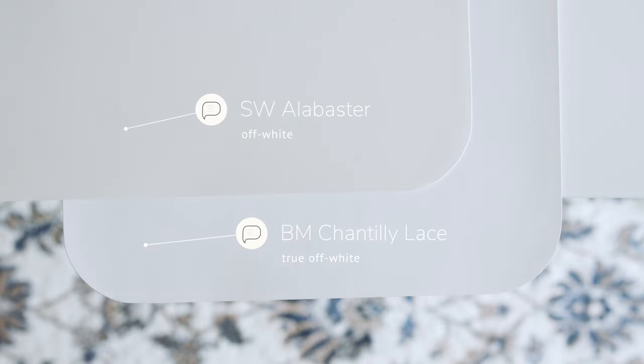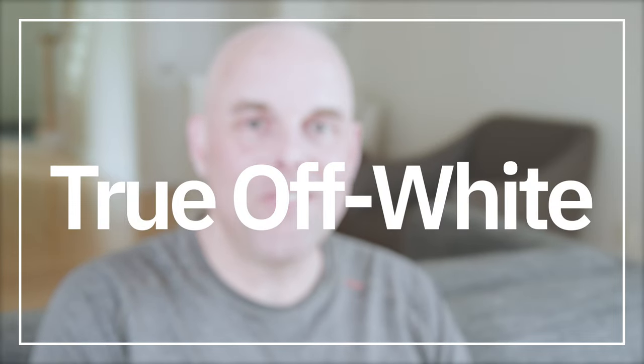Now watch what happens when I compare this with Sherwin-Williams Alabaster, which is considered a warm off-white with yellow undertones. When you compare Alabaster with Chantilly Lace, you're going to notice the yellow undertones in Alabaster, and this is where you'll truly see the true white undertones of Benjamin Moore Chantilly Lace. There's no blue, no gray, no yellow undertones — it's clean, it's crisp, and it's bright. Chantilly Lace is a true off-white — not cool, not warm, it sits right in the middle.